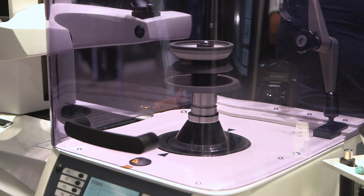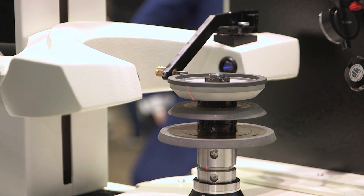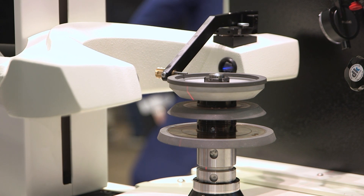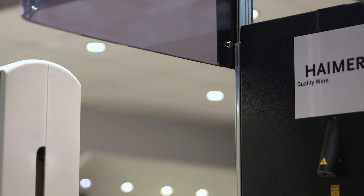So how does that company look typically — is it a large company? Everything. We have from small grinding shops, maybe using two machines and using this one for saving cost, to very big aerospace customers wanting to have cutting edge technology. So pretty much it's a machine for everybody.